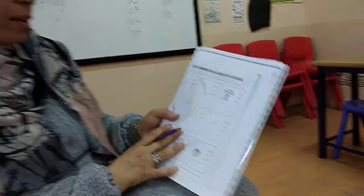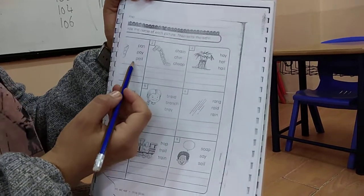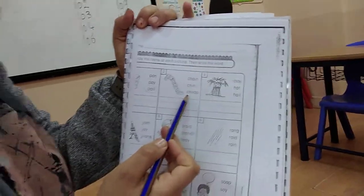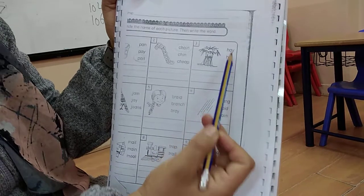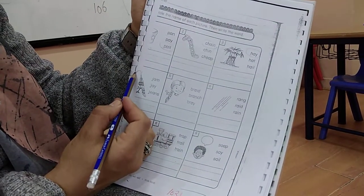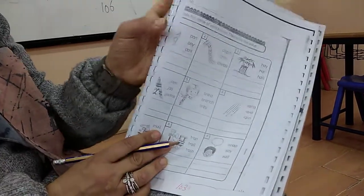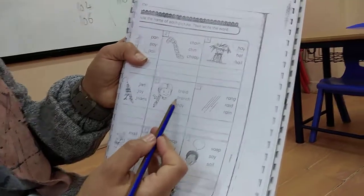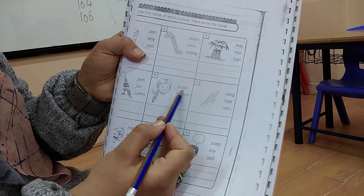We will do page 103. This is very easy. What's this - is it pan, pay, or pail? Pail. Very good. Number two - what's this? Chain, chin, or cheap? Chain. What's this? Hay, hat, or hail? Hay. What's this? It's a bird but the picture is not completed - is it jam, J, or jeans? It's Jay, the bird. Number five - the girl has what in her hair? Braid, branch, or bray? Braid.